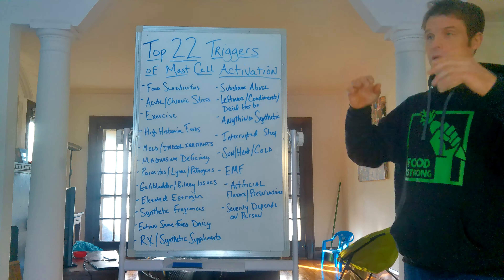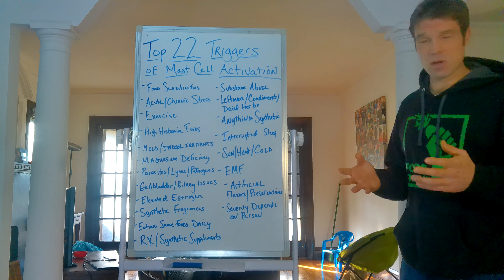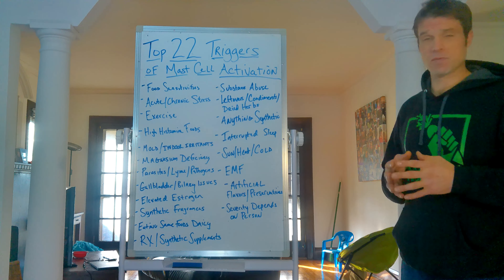Magnesium deficiency is key because magnesium is a precursor to DAO, which is an enzyme that breaks down histamine in the body. Magnesium keeps mast cells calm. When magnesium levels are low, you have a depletion of certain bacteria in your gut like bifidobacterium, which are responsible for keeping the immune system modulated. You have a lower stress tolerance and a lot working against you, because magnesium is the most important mineral in the entire body.